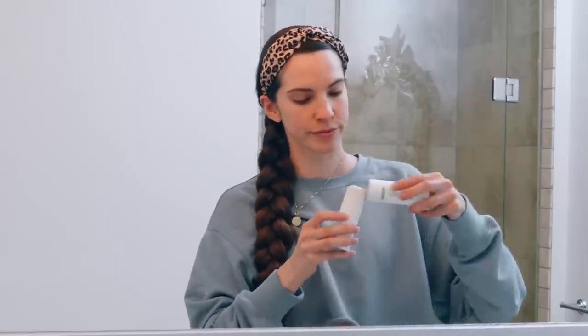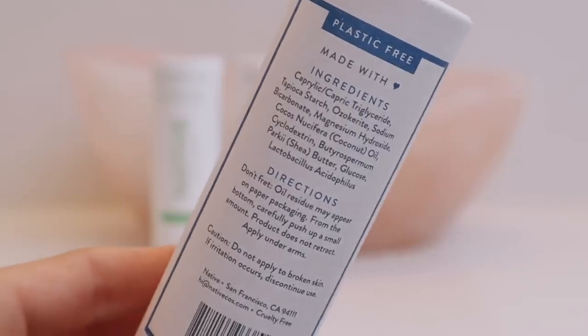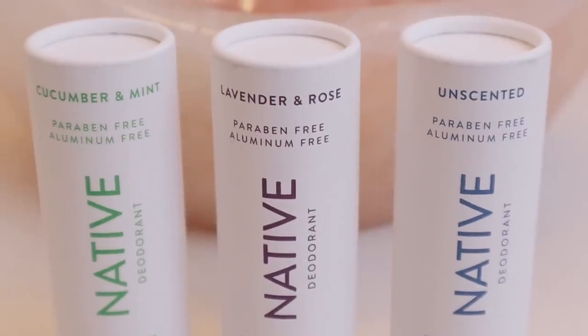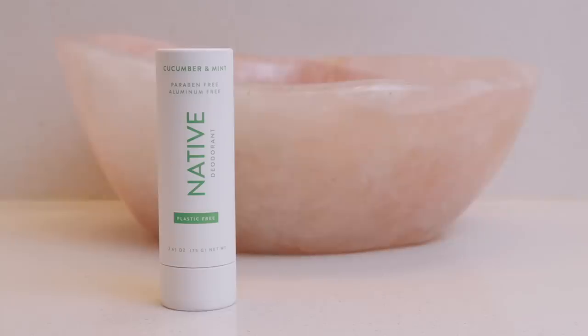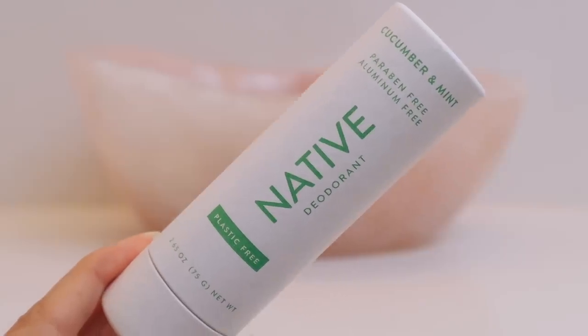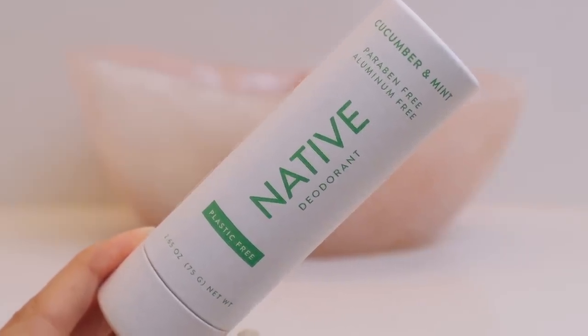The deodorants are aluminum, paraben, and sulfate-free, and they're made from simple ingredients like coconut oil, shea butter, and baking soda. They're vegan and cruelty-free. They have many scents to choose from and new scents are being released all the time. I have three scents here, and my favorite scent is their cucumber mint — it's so refreshing, I love this scent.